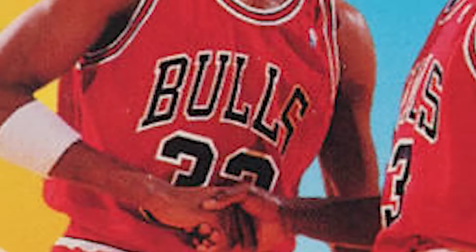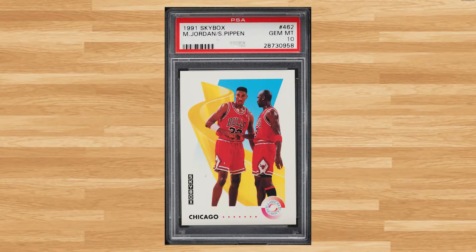Coming in at number 42 is this 1991 Skybox featuring Michael Jordan and Scottie Pippen with card number 462. This was a PSA 10 that received 13 bids and it sold for $48.00.